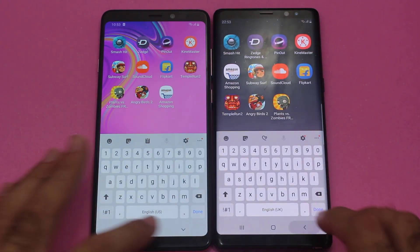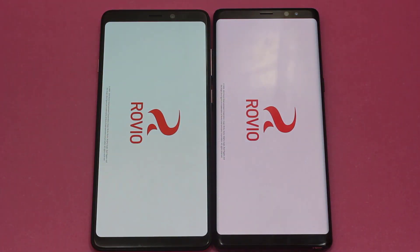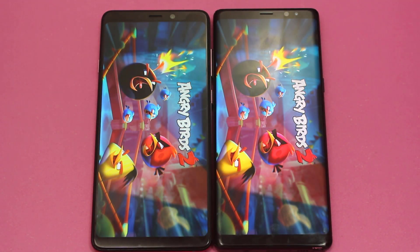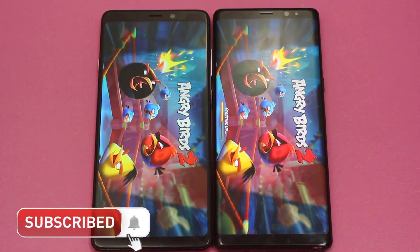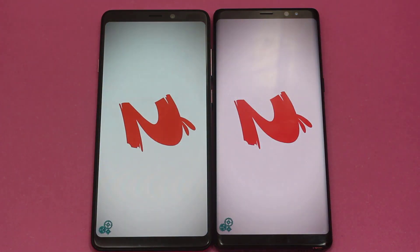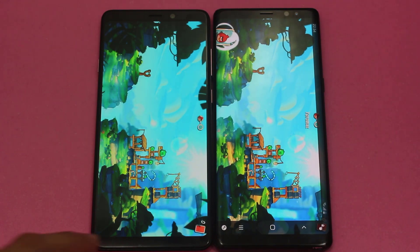We cannot jump to any conclusion yet. Now opening Angry Birds 2, and after this we are going to move on towards the Internet Connection Speed Test. This is one of the heavy applications — now both are into the loading phase, and the Galaxy A9 2018 has already made it into the logging phase. And yes, we have a winner — that is the Note 8. Despite expectations from the Galaxy A9 2018, the win goes to the Samsung Galaxy Note 8.